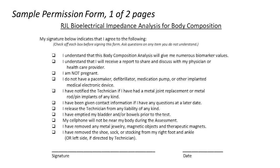Here you see the first half of the sample permission form, which you and your practitioner will modify to meet the needs of your office. Here, the patient will check off, sign, and date that they, for example, have removed their cell phone away from their body, they release liability, they are not pregnant, and that they understand the report should be shared and discussed with the physician.